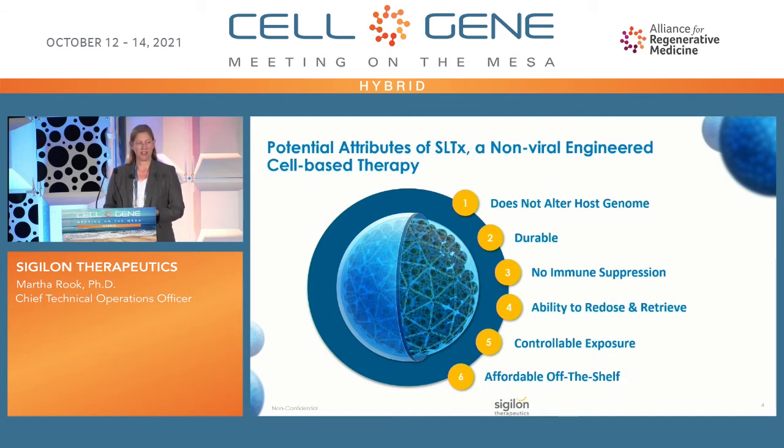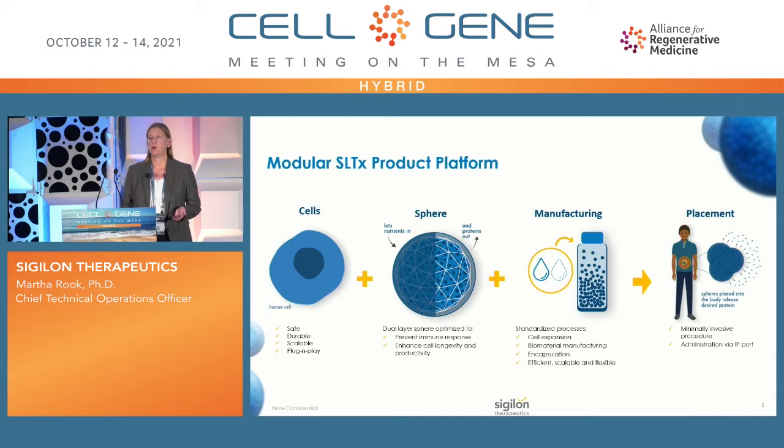We've put a lot of work into our manufacturing strategy so it will be affordable and off-the-shelf. There are two necessary components of our platform: the cell and our biomaterials. For the bulk of our indications, cells are based on the same parental cell line, chosen for a variety of characteristics — a history of safety and clinical use, persistence in the spheres, easy manufacturing and scale, and it's a plug-and-play system. We have the same allogeneic, well-characterized cell line, which we then genetically modify with a different gene cassette for each indication.